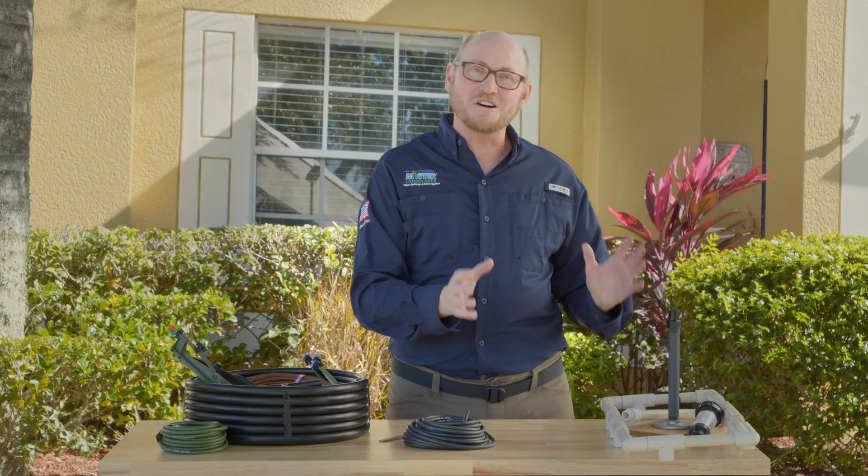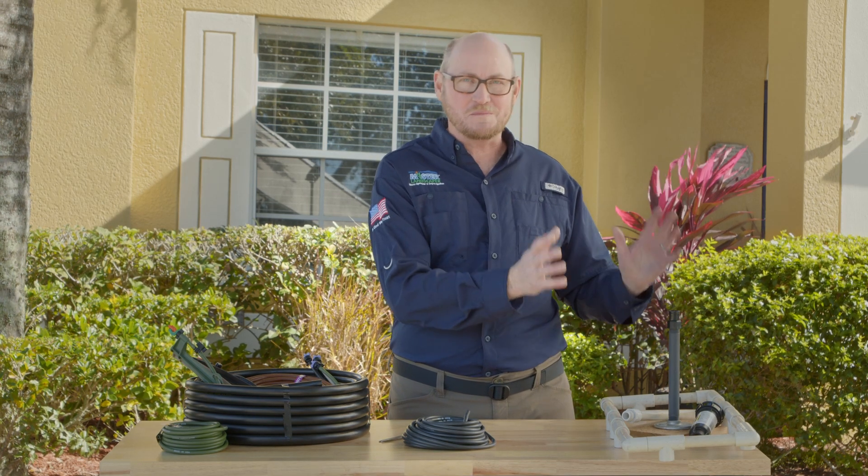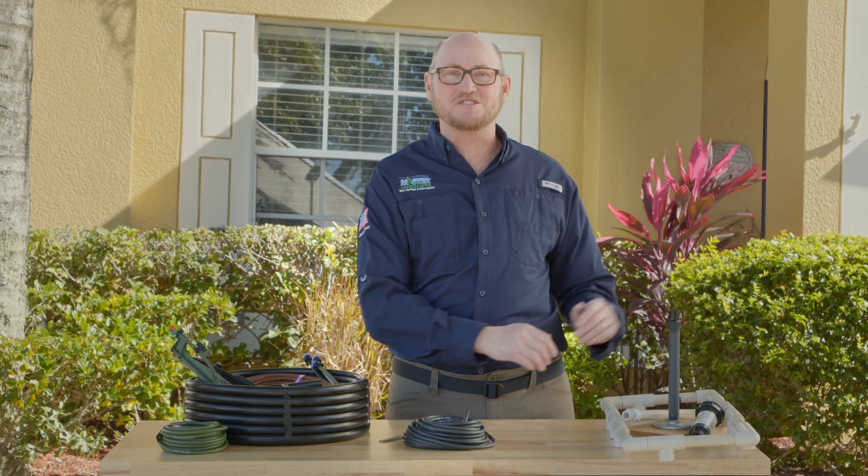With underground sprinkler systems, which are great for turf, you also have to deal with glue and pipe and shovels and trenching and all that.